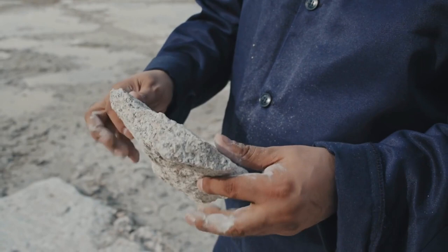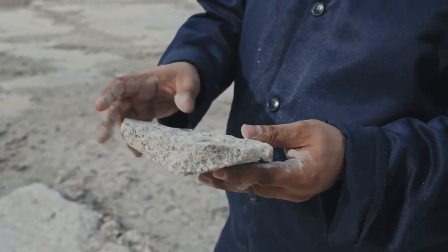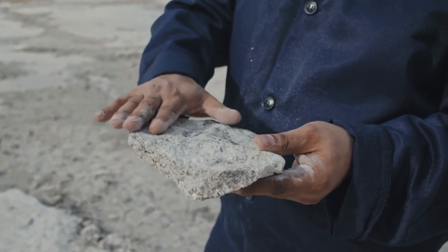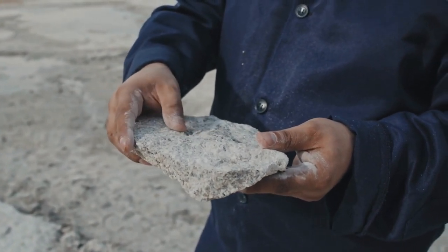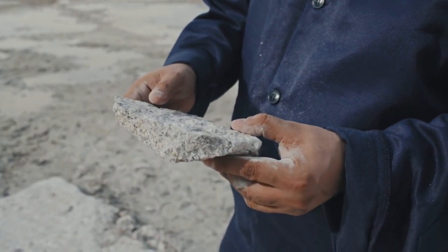4. Puma Punkyu. This is another impressive structure near Tiwanaku. This site boasts impressive blocks of granite that were brought in from as far as 80 kilometers away. The precision with which these blocks were carved is evidence of the highly skilled artisans of the Tiwanaku people.